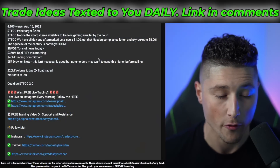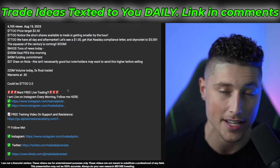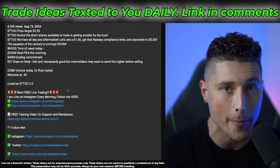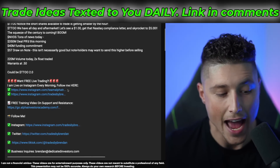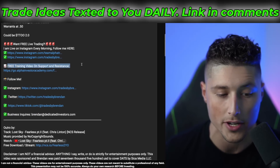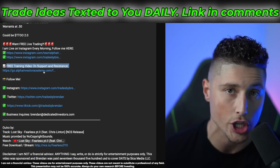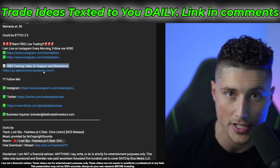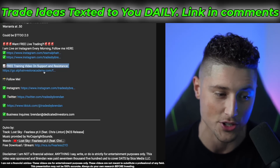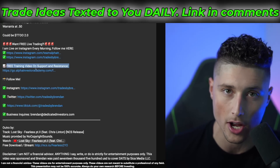Real quick before we get into things — a huge ask I've been getting is to make a video on free training for support and resistance, to actually show you guys how I map out my support and resistance levels. If you scroll down in the description, you'll see a link to a completely free video where I show you how I map out my levels every single morning and how I catch some of these 100% winners. Watch that video, then come join me on live trading tomorrow so you can actually apply these concepts.